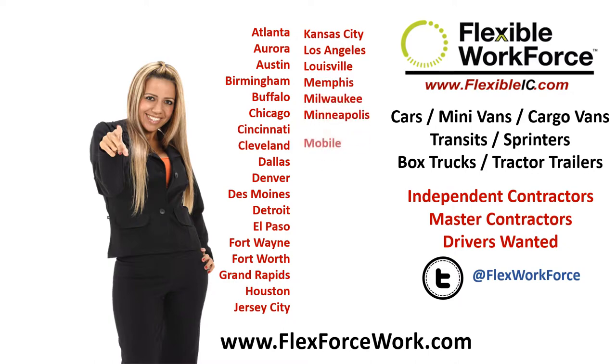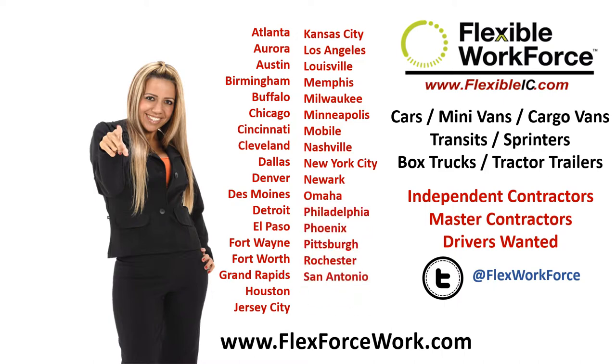Have pictures of your license, registration, and insurance card ready, and bank info if you want to be paid by direct deposit. Enter the info and upload all the required files, and you'll get a thank you email with a link to electronically sign all the needed contracts.